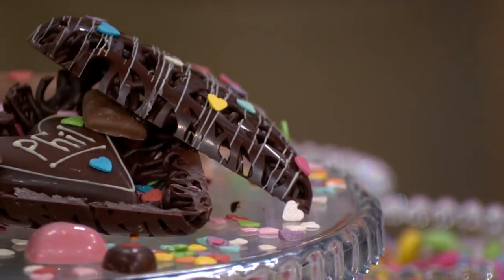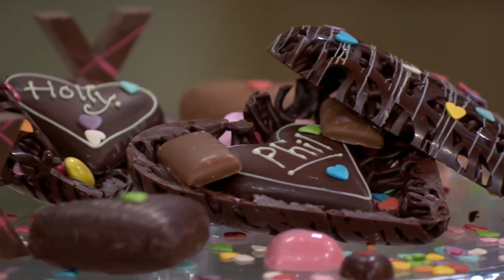After the break, what a treat for Valentine's Day — we are making our own chocolate hearts with Paul Hayer. We will see you after this.